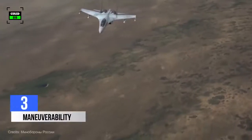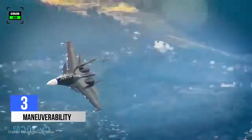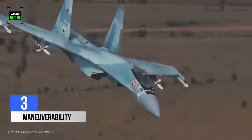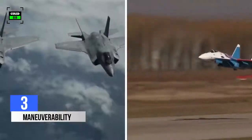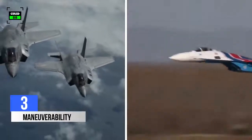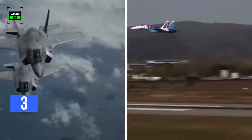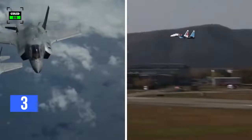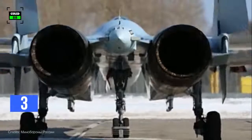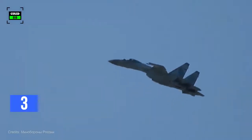The Su-35 is based on the Su-27 platform, so its status as a super-maneuverable fighter is a matter of fact. Although both jets can strike heavily defended ground targets, the F-35 will be better in these scenarios while the Su-35 is better for air-to-air battles. The Su-35 is equipped with three-dimensional thrust vectoring nozzles, which can tilt the aircraft in any direction.